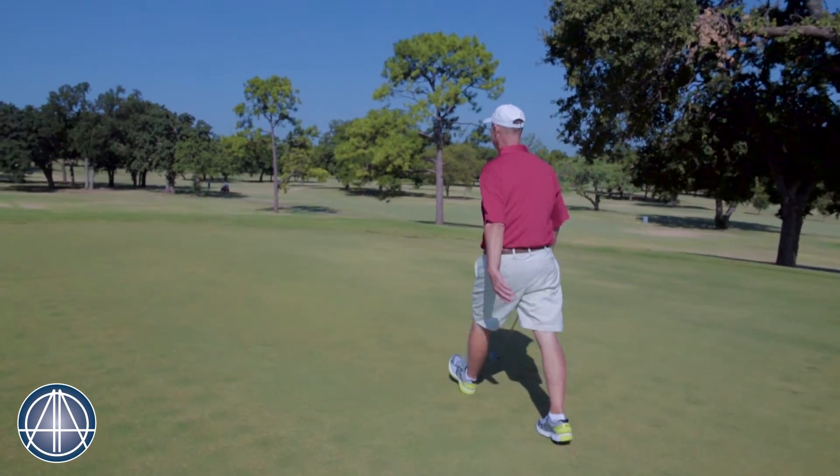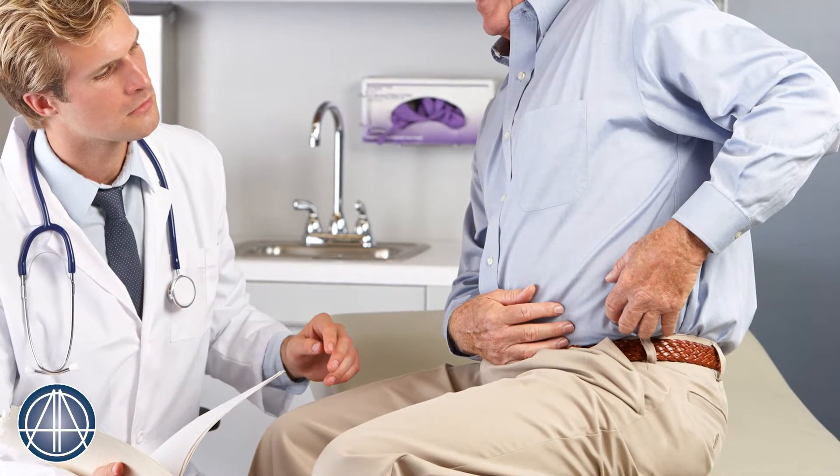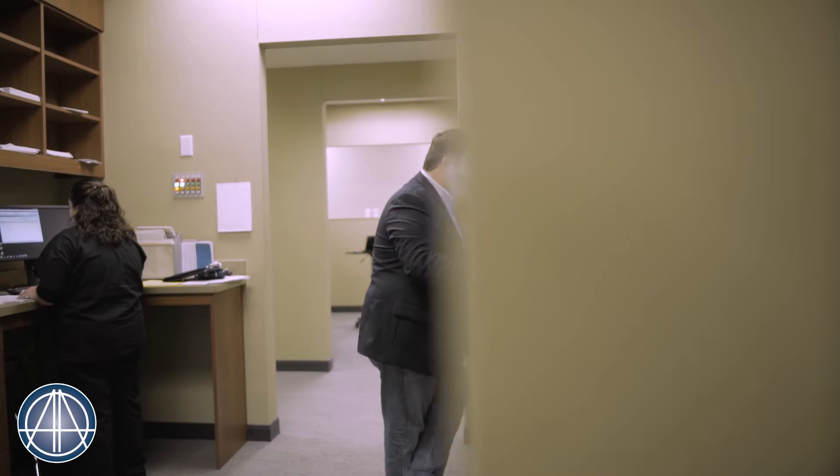A couple of years go by and it's getting worse. So I had started seeing doctors trying to figure out what I wanted to do, who I wanted, and how I wanted it done. And I kept looking and that's when I found Dr. Lowery.